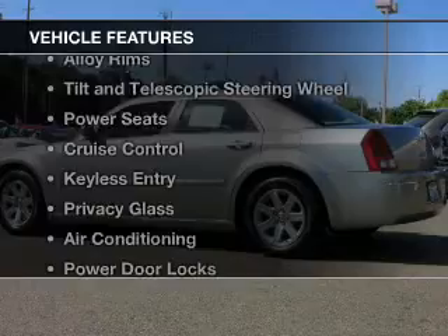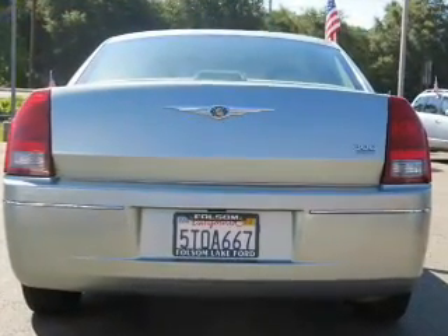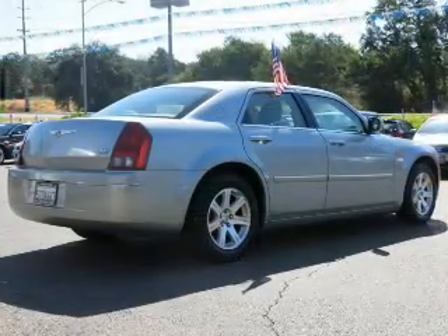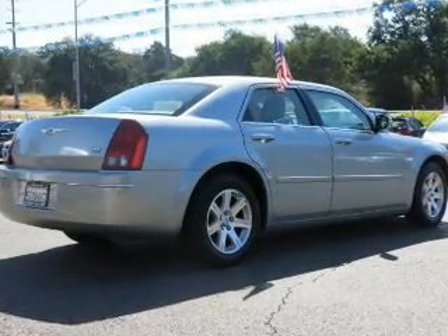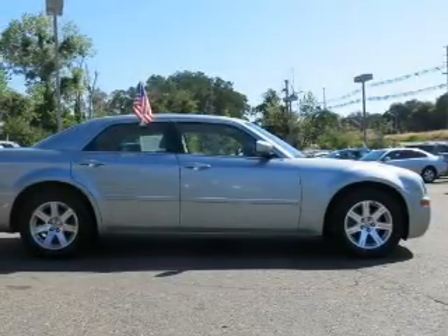The features include leather seats, digital audio input, alloy rims, tilt-and-telescopic steering wheel, power seats, cruise control, keyless entry, privacy glass, air conditioning, and power door locks.